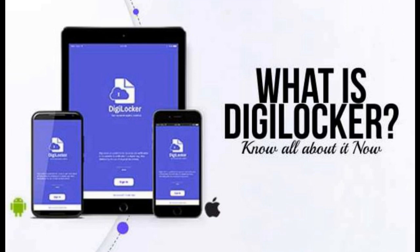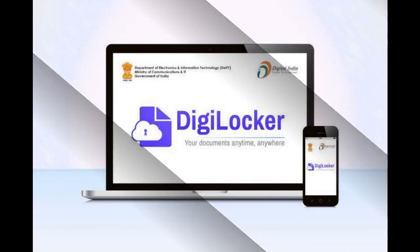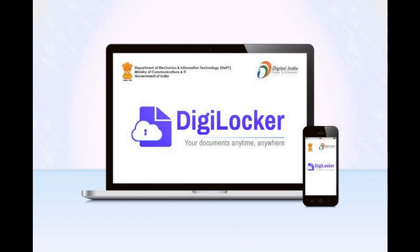Before explaining the features of DigiLocker, let me explain the concept. DigiLocker has three key components: the first is the resident, the second is the issuer, and the third is the requester. The resident refers to us, the people. The issuers are organizations that issue certificates, for example UIDAI and the Income Tax Department. The requester is the one who wants to access our documents, for example a police official examining our driving license or vehicle insurance certificate.